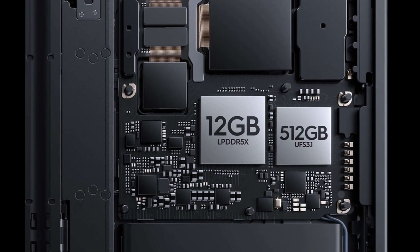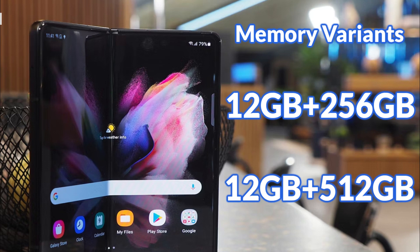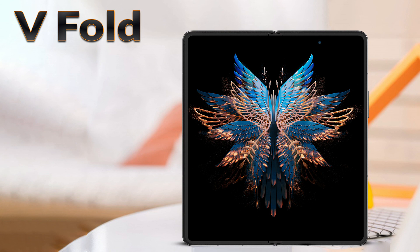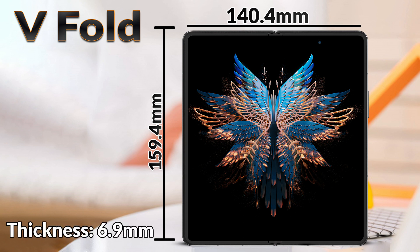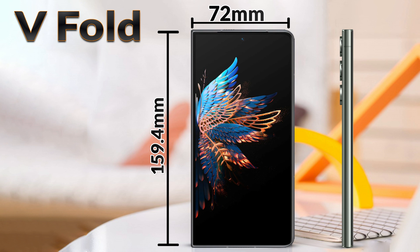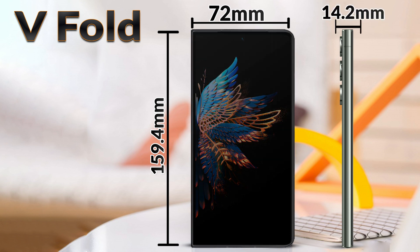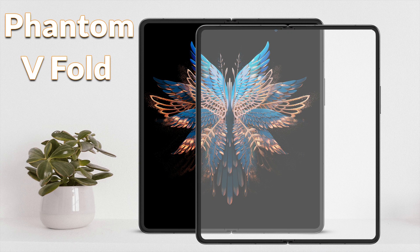The Phantom V Fold comes with 12GB LPDDR5X RAM in two storage variants: 12GB plus 256GB and 12GB plus 512GB. In terms of body dimensions, the unfolded phone measures 159.4mm height, 140.4mm width, and 6.9mm thickness. The folded phone measures 159.4mm height, 72mm width, and 14.2mm thickness. The screen-to-body ratio is 88%, and the phone weighs 299 grams. Aerospace-grade material is used in the hinge, making the structure lightweight and strong. The front has Gorilla Glass Victus protection, the back panel is plastic, and the frame is aluminum.